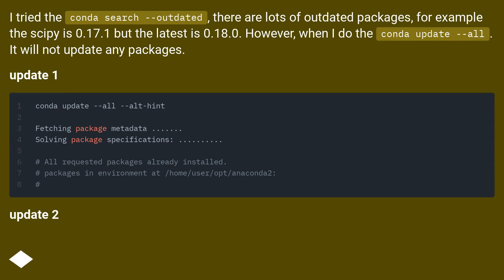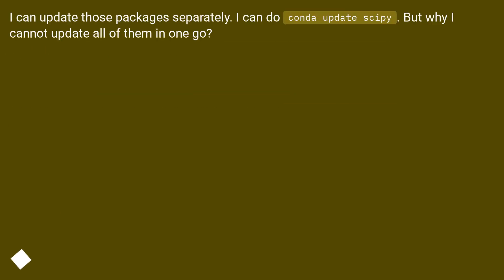However, when I do conda update --all, it will not update any packages. I can update those packages separately — I can do conda update scipy. But why can I not update all of them in one go?